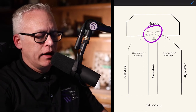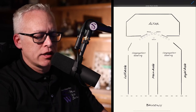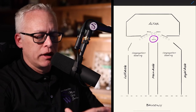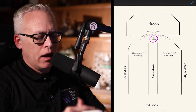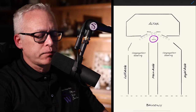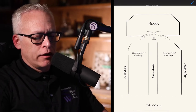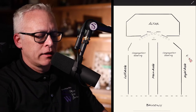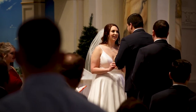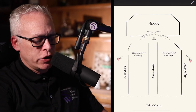We had the wedding party — bridesmaids on one side, groomsmen on the other — and in this case the pastor was down on the floor in front of the bride and groom. I knew that from rehearsal, so I knew I needed to compensate for it. I set up one camera on the side shooting up at the bride's face, and another camera on the opposite side shooting at the groom.